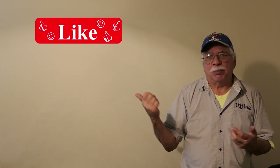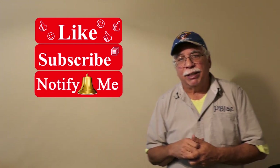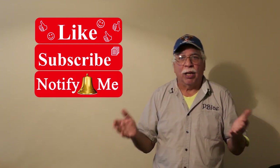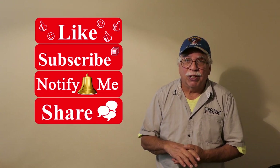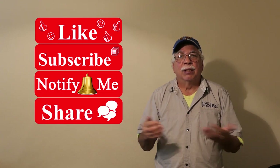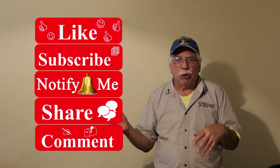You can help me do this by smashing that like button, subscribing to my channel, and clicking the notification bell so you are notified whenever I upload a new video. You can also share this video with your friends and leave a comment. Doing all this will help spread my videos by feeding the video sharing service's algorithms.